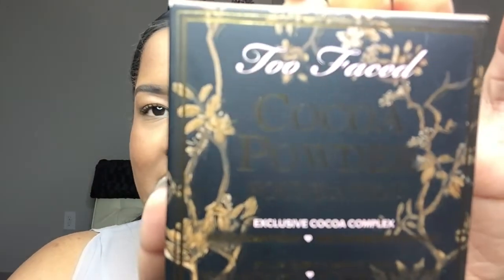The first thing I wanted to talk about is the Too Faced Cocoa Powder Foundation. I have the empty box but I'm still using the product — I have a long way to go. This is the Too Faced Cocoa Powder Foundation, exclusive cocoa complex, matte rose petal finish, medium to full coverage in the color Tan. Let me tell you, this powder is amazing and it smells like chocolate.